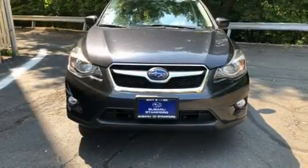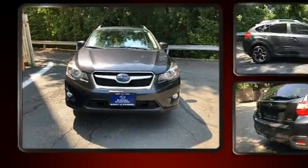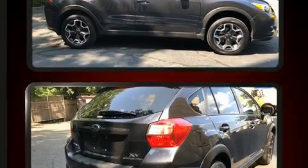Take command of the road in the 2015 Subaru XV Crosstrek. Smooth gear shifts are achieved thanks to the efficient four-cylinder engine, and for added security, Dynamic Stability Control supplements the drivetrain.